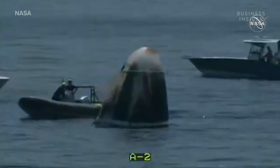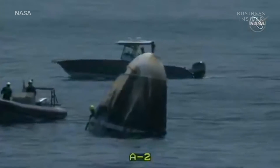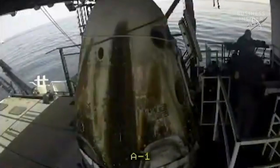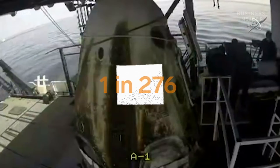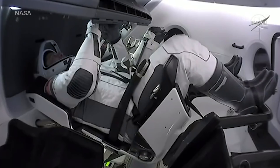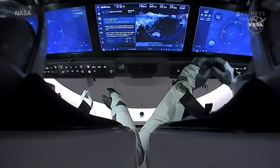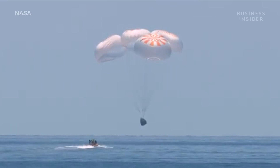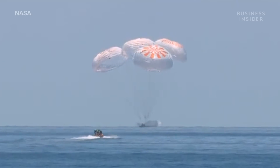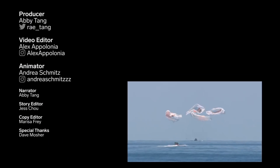All of these risks were assessed and calculated six ways to Sunday, as Musk told Aviation Week. But they could never be fully done away with. NASA estimated that there was a 1 in 276 chance of this mission being fatal. But both Behnken and Hurley told us they were comfortable with those odds. Luckily, that bet paid off. We can officially call this historic mission a success. SpaceX is set to fly the same Crew Dragon back into space with four astronauts in spring of 2021.